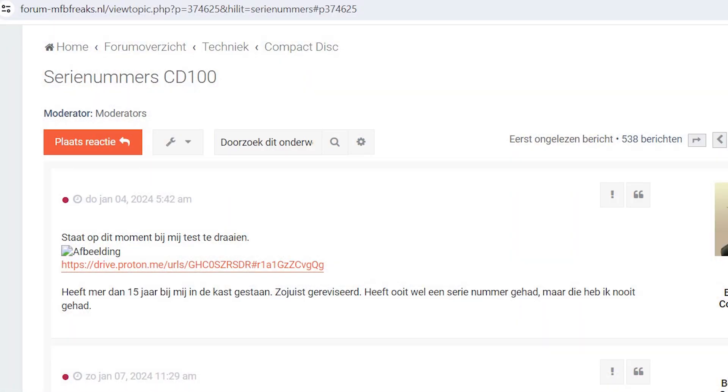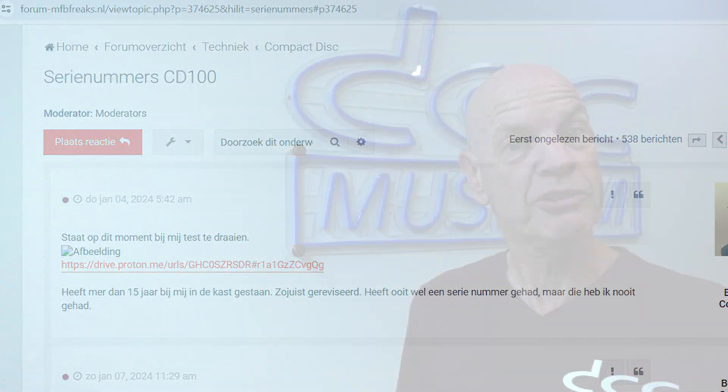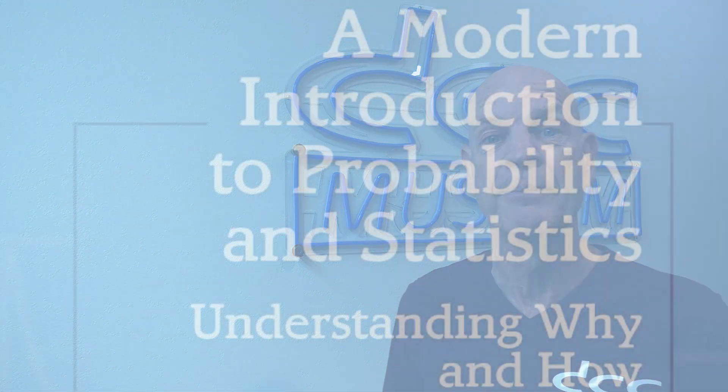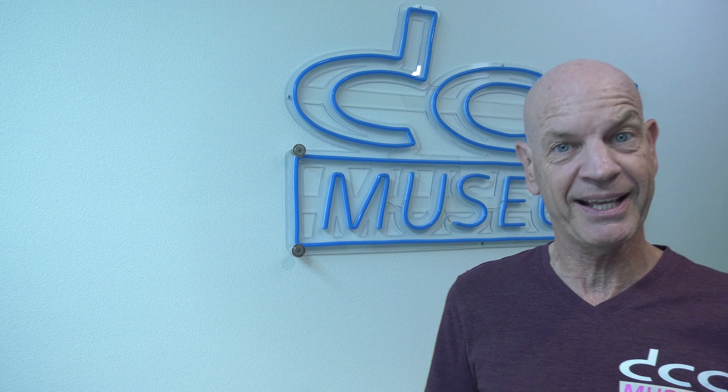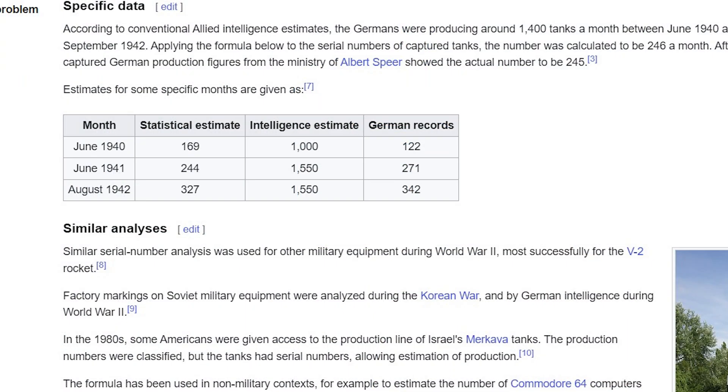It started in 2019 when we saw a post on a different Philips forum called MFB Freaks in the Netherlands. Martin did a post where he calculated actual production numbers from serial numbers on the very first CD player Philips produced, the CD100. It was based on a modern introduction to probability and statistics, a book by F.M. Dacking, and it's a formula that the Allied Service already used in World War II to calculate, based on serial numbers shown on German tanks, how many tanks there actually were in Germany.